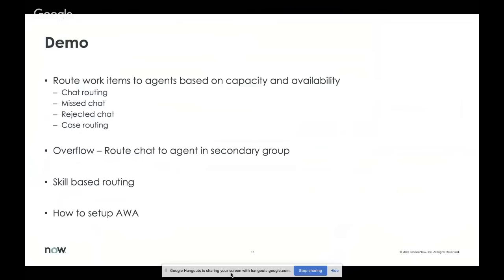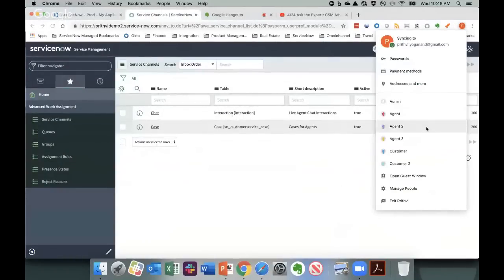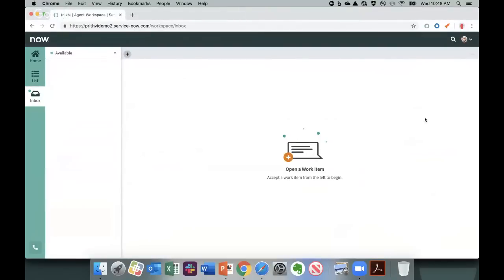I'm logged in as an agent on Agent Workspace — our next-generation agent UI that Jeff mentioned. On the left, the agent sees an inbox powered by Advanced Work Assignment. With the inbox, we also have an omni-channel presence management system where the agent can set his or her presence across one or many channels. In this scenario, the agent had made himself available for cases and chats. Now let's go to the customer's view.